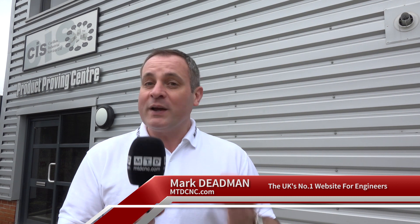On behalf of Ferro Software, we've arrived at CIS Productivity Proving Centre. We're going to take a look at some of the initiatives that CIS have put into this centre, and also talk to Edgecam in reference to their partnership with CIS.